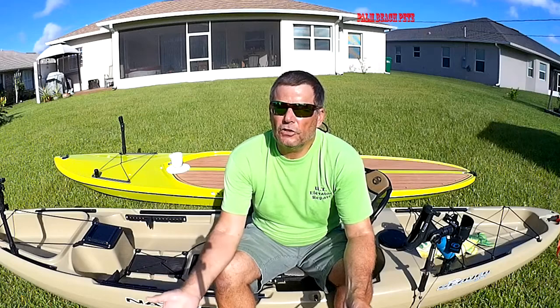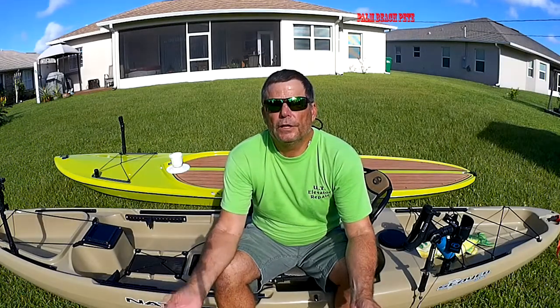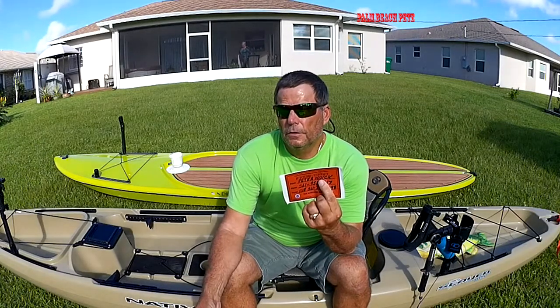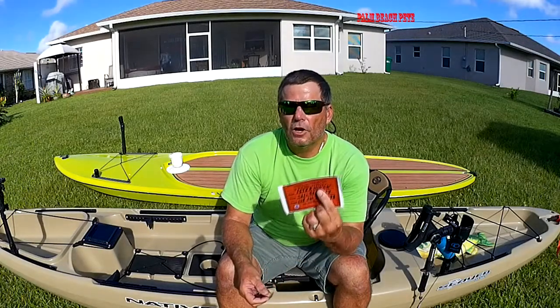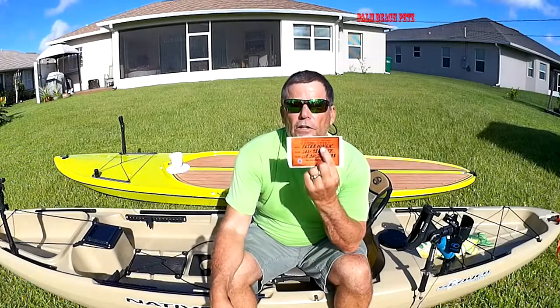The Coast Guard, I'd say every day, finds kayaks and canoes adrift out there with nobody in them. Most of the time they just got away from someone's dock — it's not an emergency — but they don't know that. It really helps if they have contact information, and your chances of getting that kayak back are greatly increased.